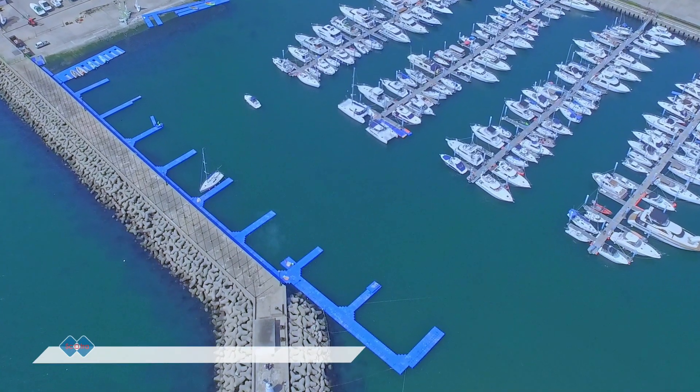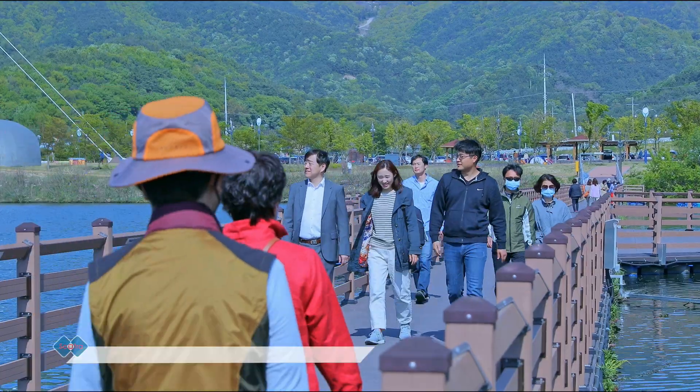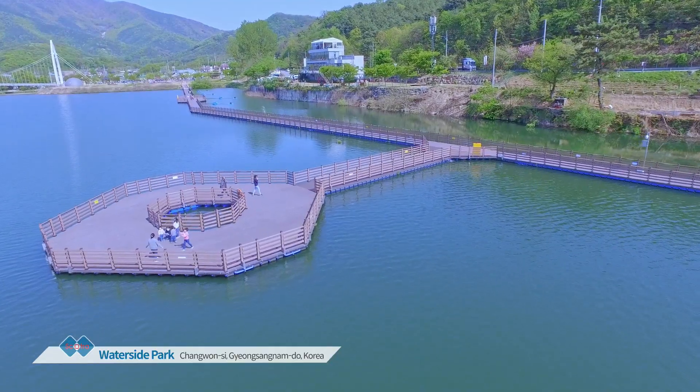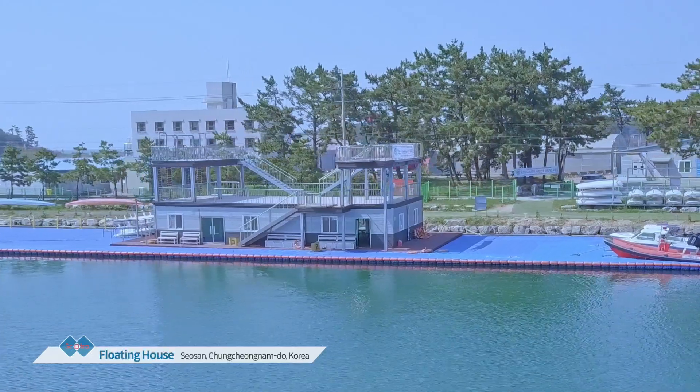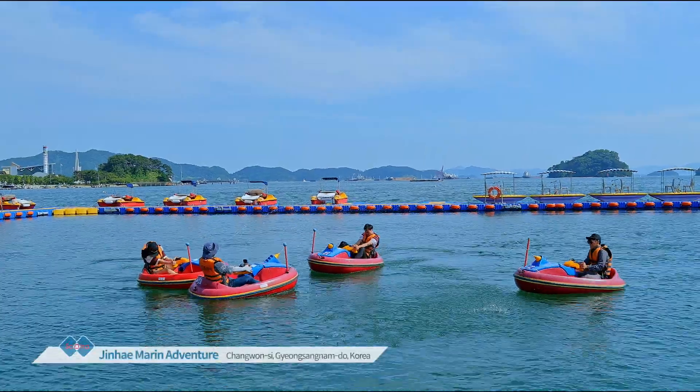Pre-assembled marinas, floating walking path, floating building, and water leisure facilities — all for easy installing and relocating while protecting the natural environment.